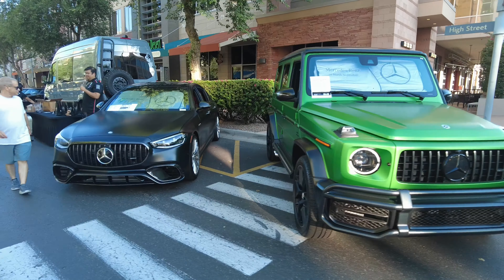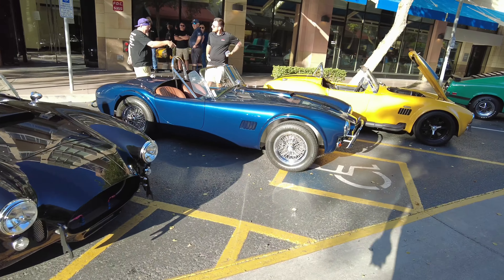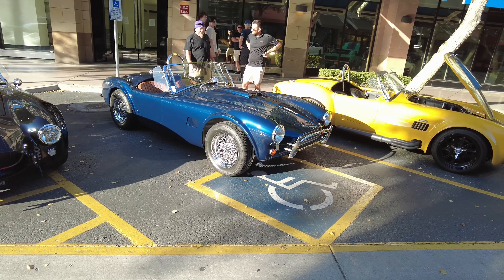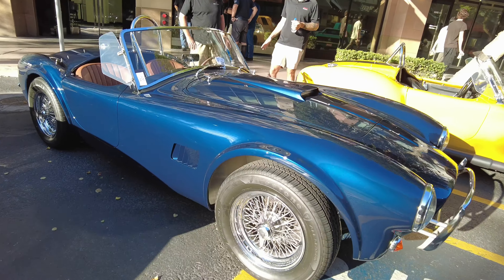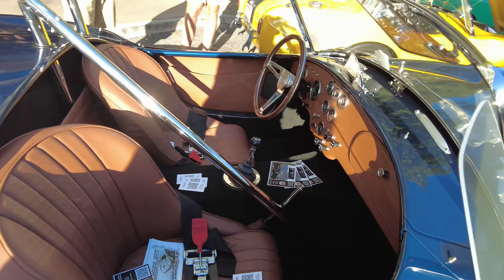The Cobra crew showed up — you can never go wrong with an AC Cobra. This one's clean. I like the blue, it's got the wire wheels, FIA spec. I like the stretch fenders. But the 289 cars are my favorite by far.